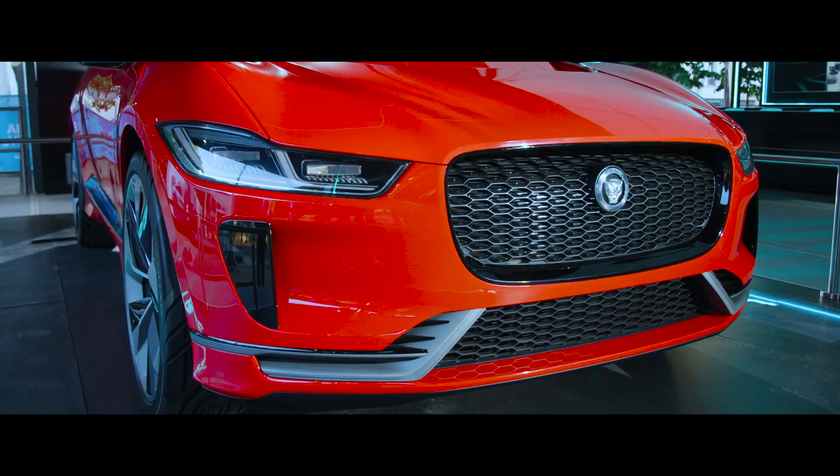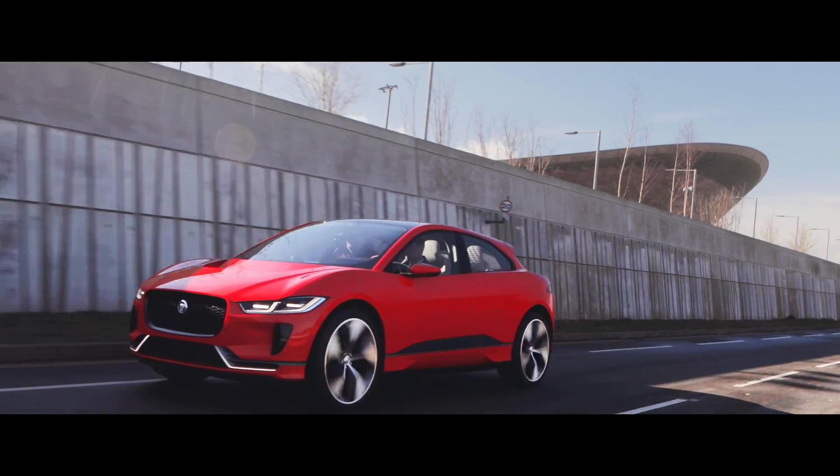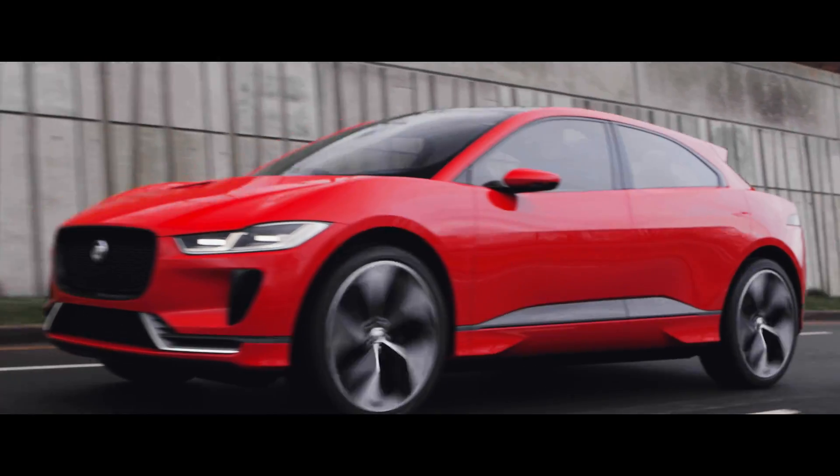The first thing about the I-PACE concept that our drivers will notice is the immediacy of the torque. The connection between the driver and his or her car is very intense, and that real thrill of acceleration will be very exciting for our drivers.